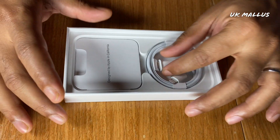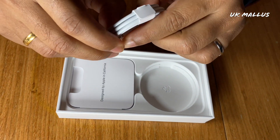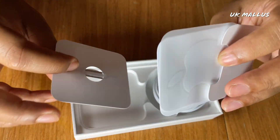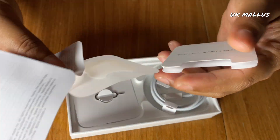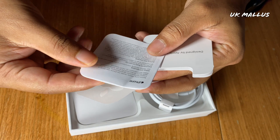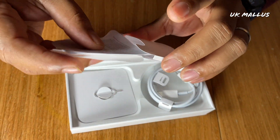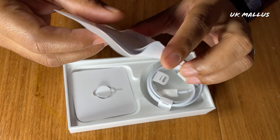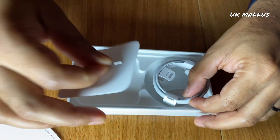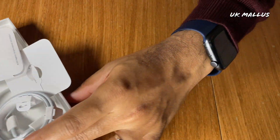The box contains a Type-C lightning charger and a charging cable. There is a SIM ejector tool, a sticker, a pin, and the manual.